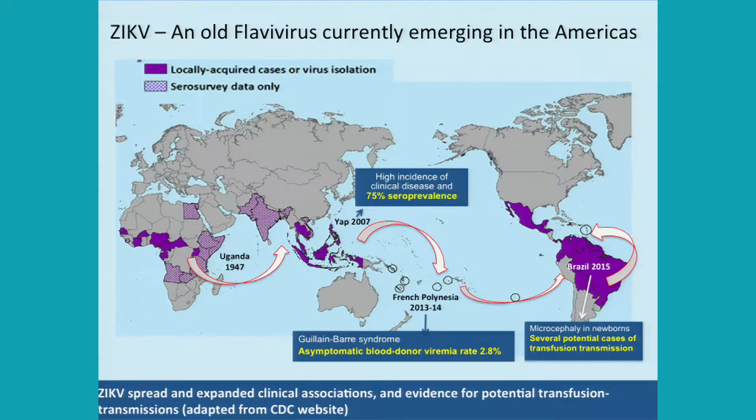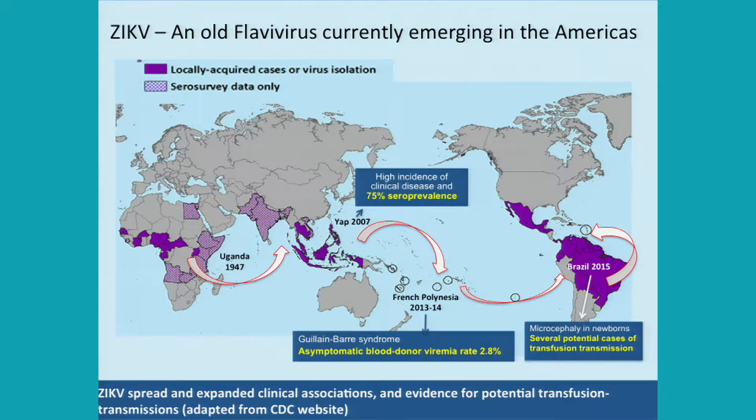We got interested in Zika virus because of evidence for potential transfusion transmission. On Yap Island there was a high attack rate. In the French Polynesia outbreak, 2.8% of the asymptomatic blood donor population showed signs of viremia. In Brazil, several potential cases of transfusion transmission were reported. As a research institute focused on the safety of blood transfusion, we reacted and decided to work on this virus.